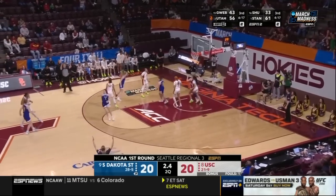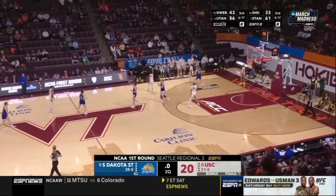Top of the bucket. Maya Selen has entered the chat and gives South Dakota State a three-point lead at the half.